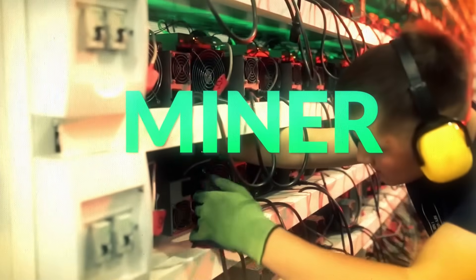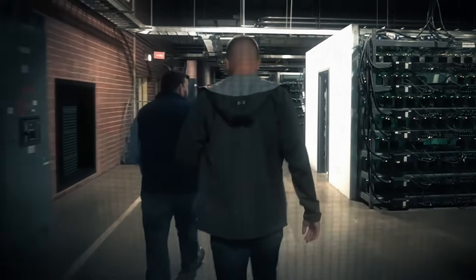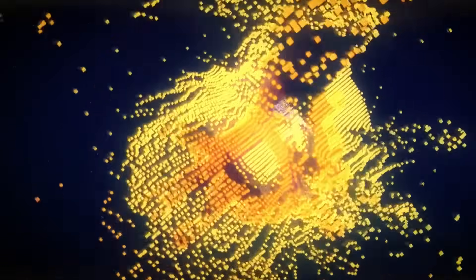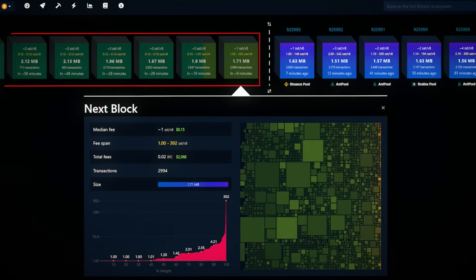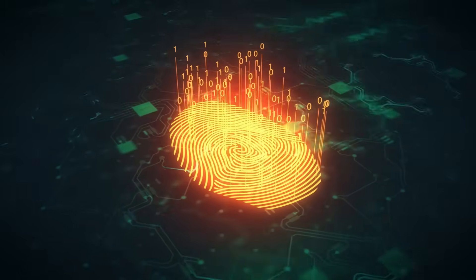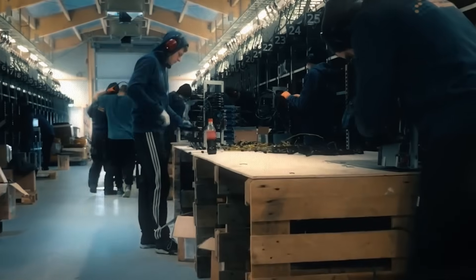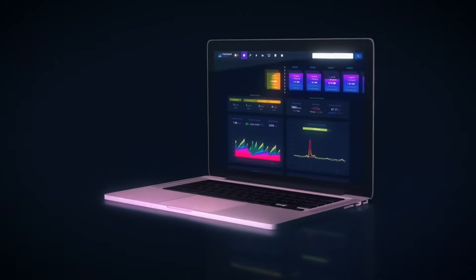Now let's talk about miners — the machines that build new blocks. Miners use specialized hardware called ASICs, computers designed to perform trillions of guesses per second to solve a cryptographic puzzle. This puzzle is called proof of work. Proof of work turns real-world electricity into digital security, making Bitcoin extremely expensive to attack but cheap to use. Miners take transactions waiting in the mempool, place them into a block template, and run all that data through a cryptographic function called SHA-256. This outputs a hash — a digital fingerprint. They must find a hash that meets a specific target, which takes trillions of guesses. Mining farms run thousands of machines 24/7 until one finds a valid solution. The miner who finds the correct hash earns the block reward — new Bitcoin — and all transaction fees inside the block.